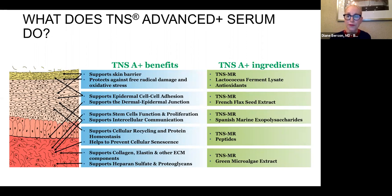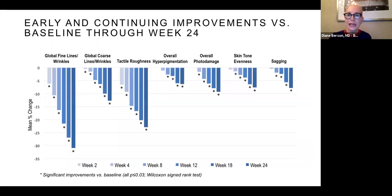This is a busy slide, but on the right it shows all the ingredients I just mentioned, and on the left all the areas of skin where these ingredients can benefit. They can stimulate fibroblasts for collagen and elastin production, stimulate recycling and protein homeostasis, increase the ground substance of the skin, and protect the skin from damage. In studies of this newer product line, improvements were noted at week two, and patients who continued twice daily for 24 weeks showed steady benefit in global fine lines and wrinkles, tactile roughness, and overall hyperpigmentation.